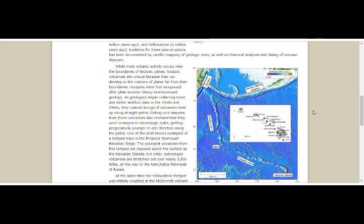As geologists began collecting more and better seafloor data in the 1950s and 60s, they noticed strings of volcanoes lined up along straight paths. Dating rock samples from these volcanoes also revealed that they were arranged in chronological order, getting progressively younger in one direction. One of the best-known examples of hotspot tracks is the Emperor Seamount–Hawaiian Ridge, shown right here. The Hawaiian Islands are a blow-up of that area.